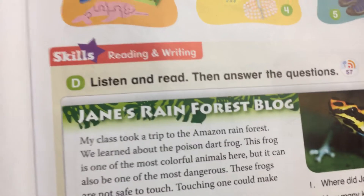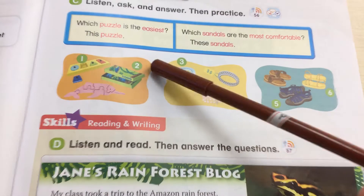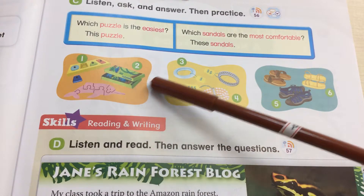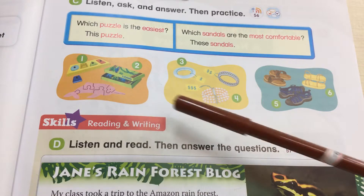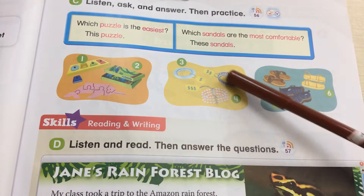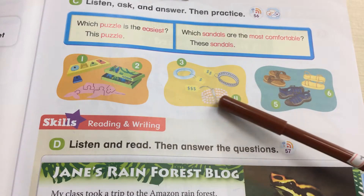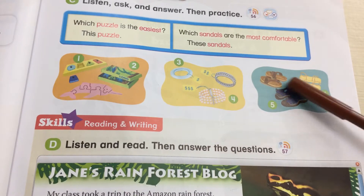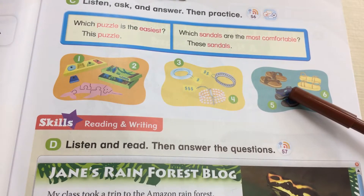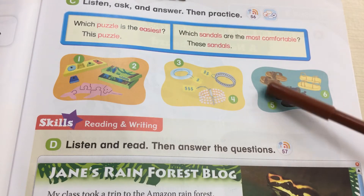So now you can answer the questions. Which puzzle is easiest? Which puzzle is the most difficult? Which bracelet is the cheapest? Which bracelet is the most expensive? Which sandals are the most comfortable? Which sandals are the most uncomfortable?